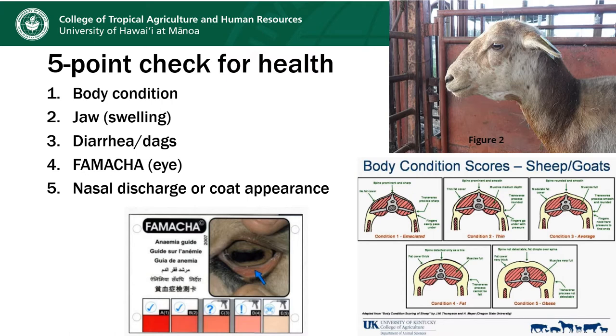I have one slide here about the five-point check for health that gives us a health assessment of the animal and evaluates its clinical symptoms for parasitism. There is another presentation uploaded to this channel that goes into this five-point health check in more depth, but here quickly — there are five things that we look for.